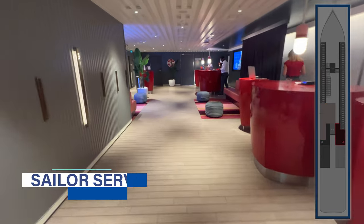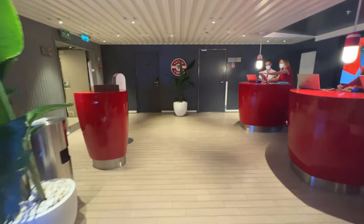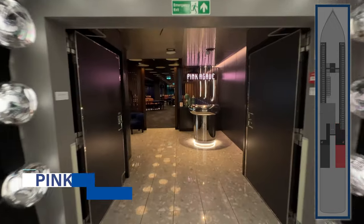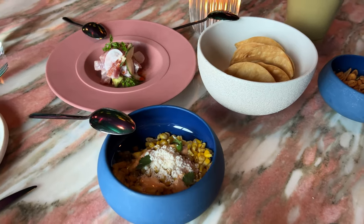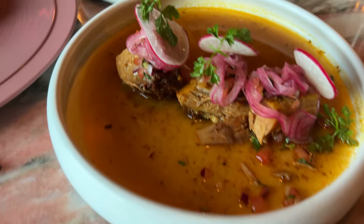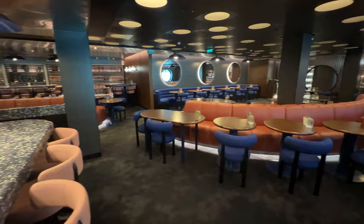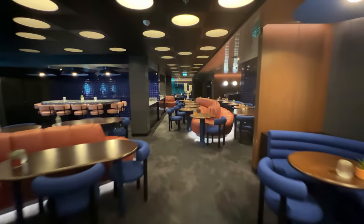Starboard on deck 5 aft is Sailor Services, a casual guest services area for all your questions and concerns — you can also connect via the messaging feature in the Virgin Voyages app. Located just beyond Sailor Services on deck 5 is Pink Agave, your go-to venue for upscale Mexican offerings. This Virgin Voyages restaurant features small, medium, and large plates meant for sharing, all included in the cruise fare. Favorites include the grilled corn, chicken enchiladas, chorizo with potatoes, and the bread pudding dessert. Be sure to grab a drink from the Mezcal bar while dining here.